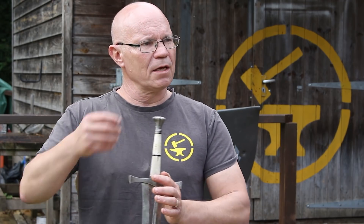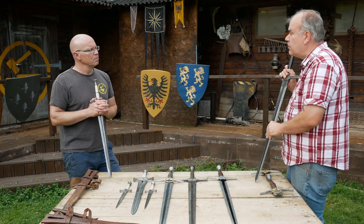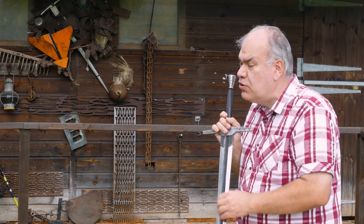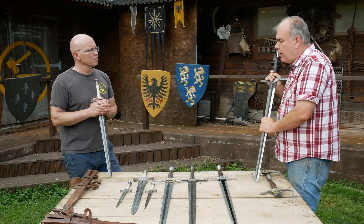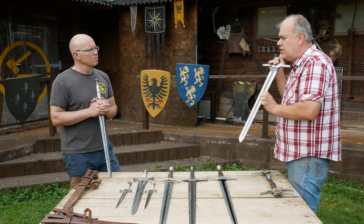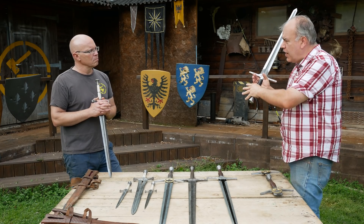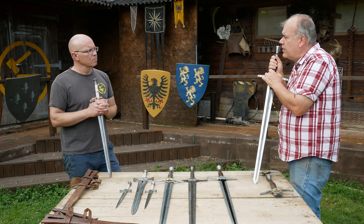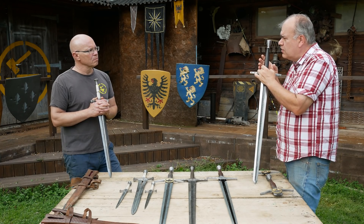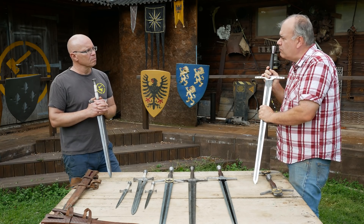So that grip change — was that stunts, was that you, was that Henry's request, where did that come from? It came from a discussion with myself and Henry. A couple of issues arose — was there anything that could be done, and I said yeah. I watched a couple of fights he was having and he stopped at some points and showed me where his hands were at that part of the fight, so I went away and we made another grip, cast it again as another mould, and made some fighting variants and we were there.